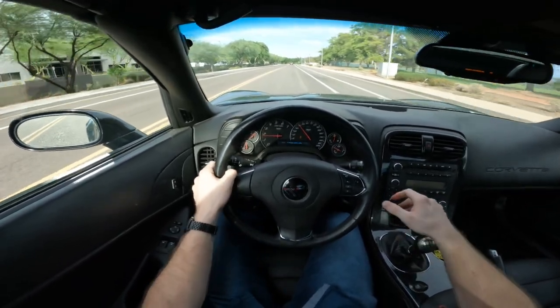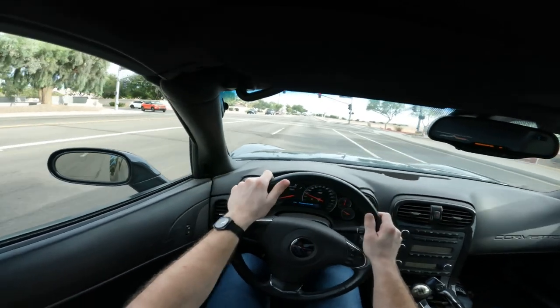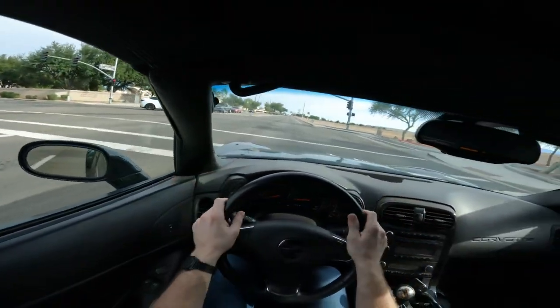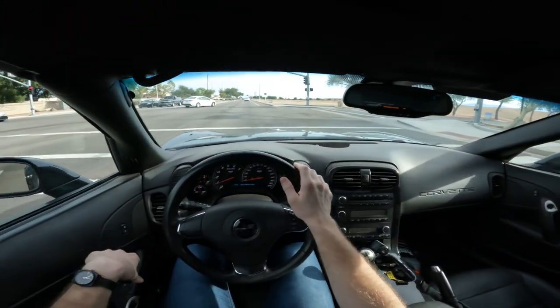I don't know, we'll see. Well, this isn't bad right here actually. And this is the greatest part about a cammed car — you catch the red light, you don't mind, cause you get to just sit in here and get bounced around, listen to your cam chop. Oh, that's just great.